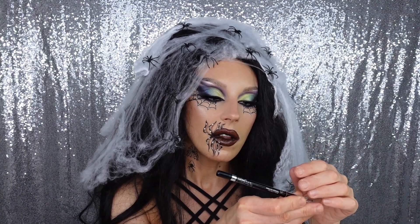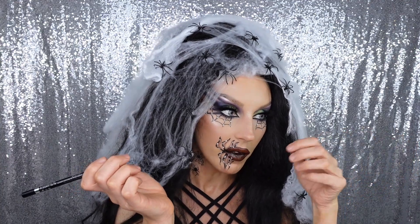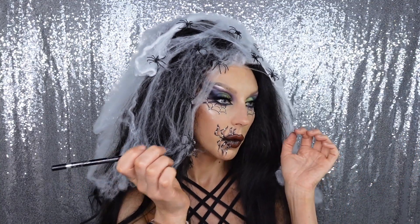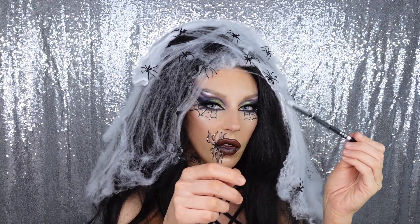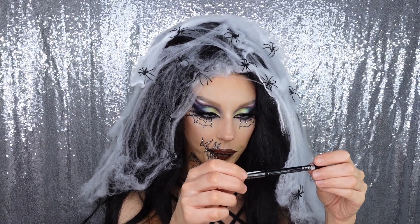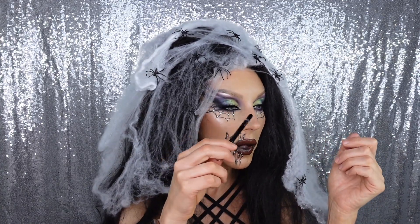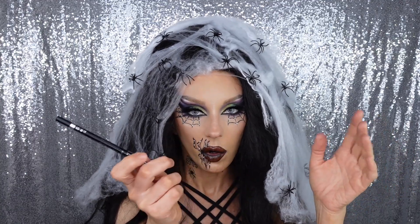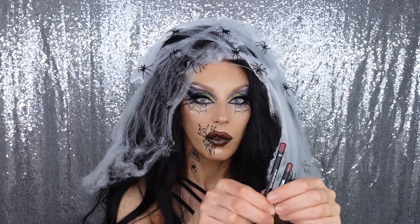The black gel liner is really nice too. It says it's waterproof - I'm not 100% sure since my eyes aren't watering, but I set it with a little bit of black eyeshadow in the waterline and it seems like it's not budging. I used it on the upper lid to test it, set it with eyeshadow, and sharpened the line a little bit with a liquid eyeliner off camera. It's a really good one.